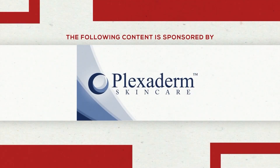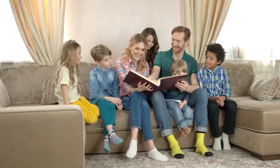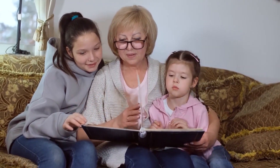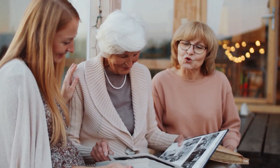The following content is sponsored by Plexiderm. Welcome back to York, Caroline. I know a lot of you probably look back at old photo albums and wish you looked as young as you did 5, 10, 15 years ago. What if I told you you can look that young again, all with the Plexiderm Challenge? I'm joined by Alexa to tell us how it all works.